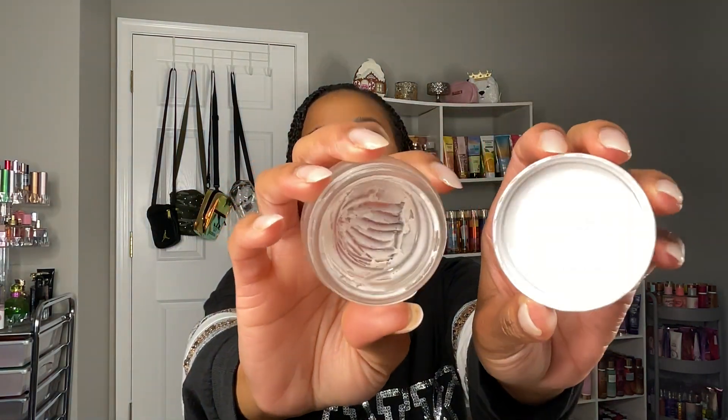I also finished the Tarte Timeless Smoothing Primer Base and I absolutely love this — I would definitely repurchase it. The way it makes my skin and makeup look reminds me a lot of the Danessa Myricks Yummy Skin Balm Powder, which is my all-time favorite primer. The Danessa Myricks is slightly better, but I'd definitely pick up the Tarte primer if I saw it on sale and needed a primer.